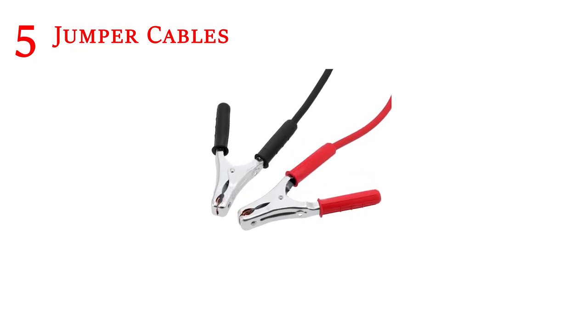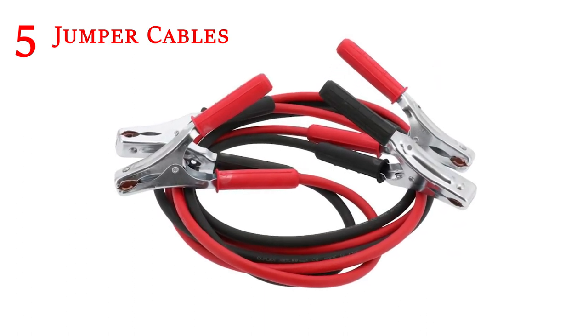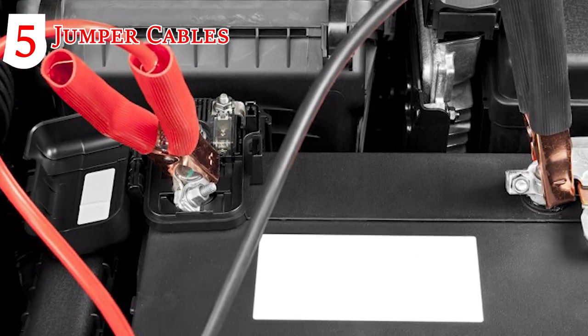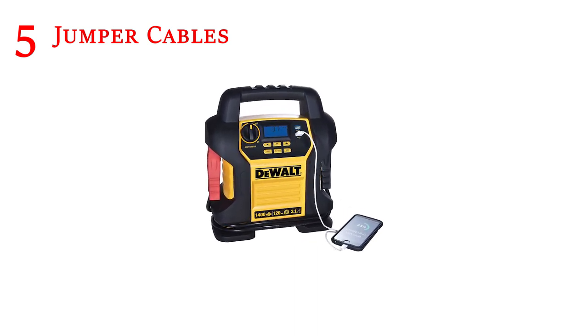Jumper Cables: If your vehicle's battery dies, it's not always likely that you can depend on a helpful passerby to supply you with a jumpstart. Jumper cables alone are not enough to get your engine revved up again. Because of this, you will also need an emergency battery booster.